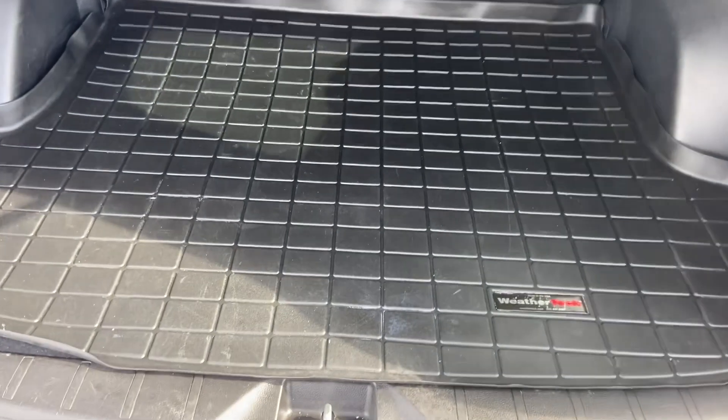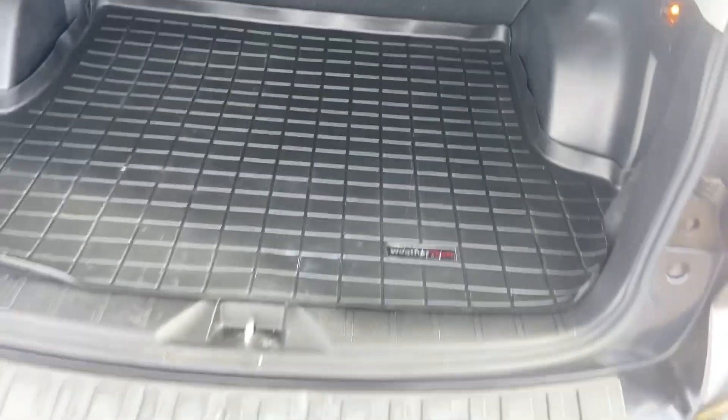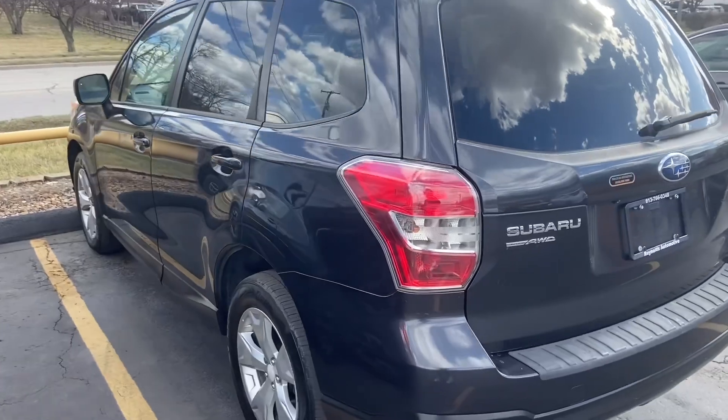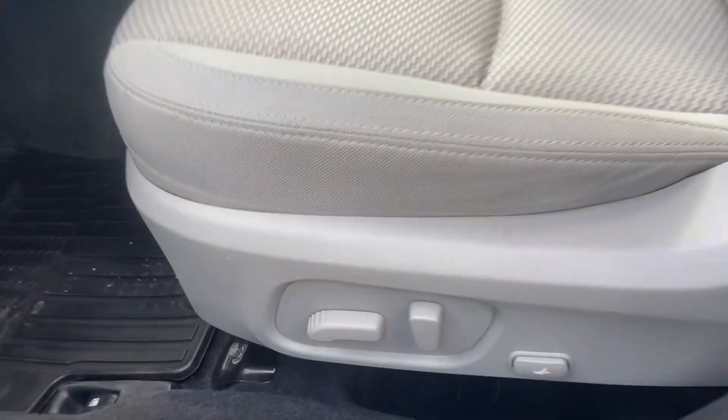We've got a nice rubber mat back here, and the second row can lay down flat if you need additional storage space. Here we have light gray seats with a pattern which looks nice. I don't see any rips anywhere. Dark gray and light gray contrasting there on the door. Rubber mats down here, which are wonderful.